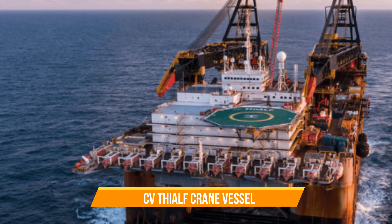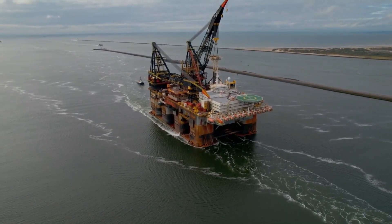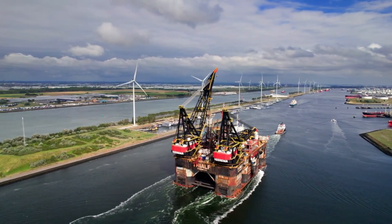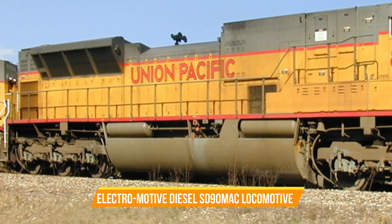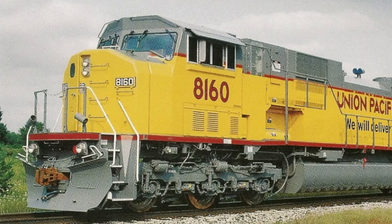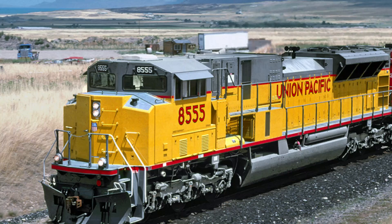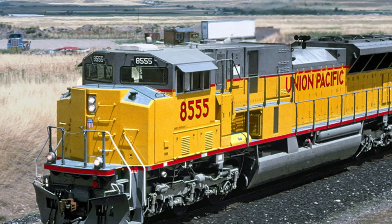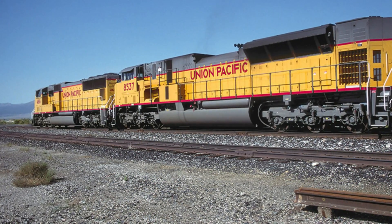SSCV Thialf Crane Vessel. The SSCV Thialf Crane Vessel holds the crown for the highest lifting capacity at sea. It is purpose-built for offshore construction and decommissioning projects, where it delivers unparalleled strength and stability. Electro-Motive Diesel SD90MAC Locomotive. As one of the most powerful diesel-electric locomotives, it efficiently moves massive loads across long distances with ease.